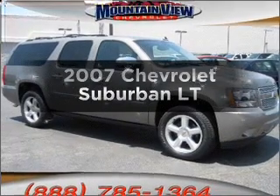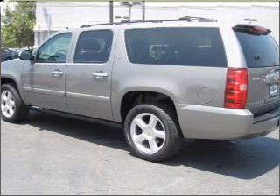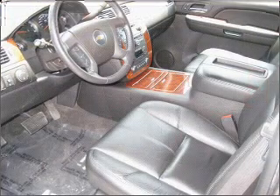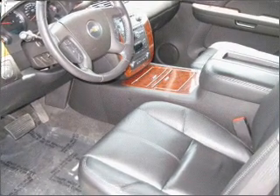Imagine yourself in this 2007 Chevrolet Suburban. If you're looking for a first-rate auto, this one could be yours today. With a powerful eight-cylinder engine that responds smoothly to its automatic transmission, premium wheels lend a distinctive appearance.